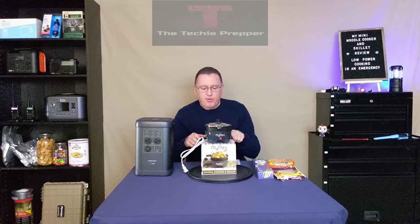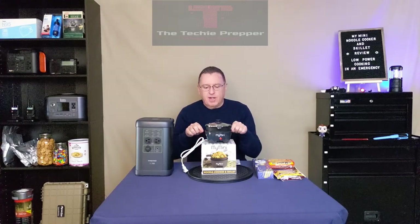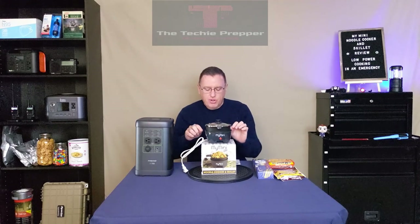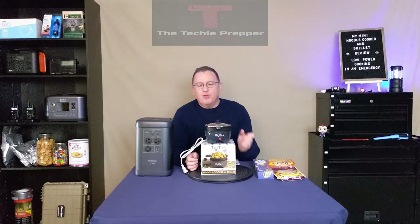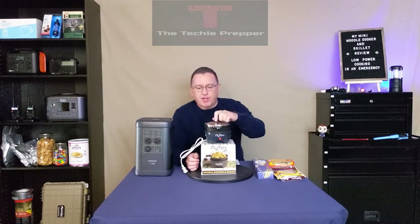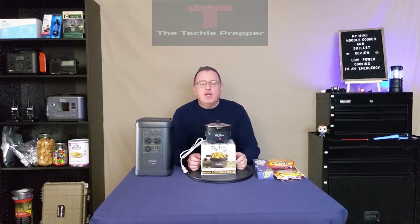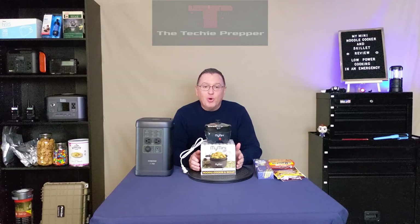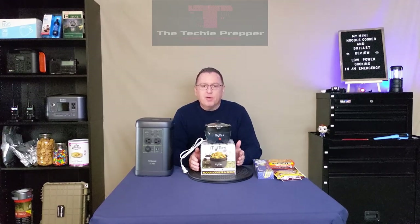And today I'm going to do a review and actually show you how to use this MyMini noodle cooker and skillet. So you might be thinking, why are you cooking these small one to two serving appliances? And I'll tell you, if you're in bad circumstances, especially when it's cold, a hot meal is such a big, big morale booster.